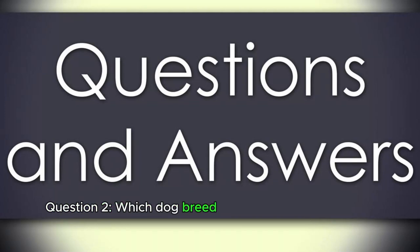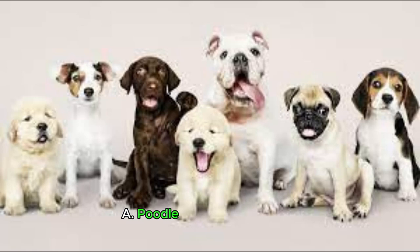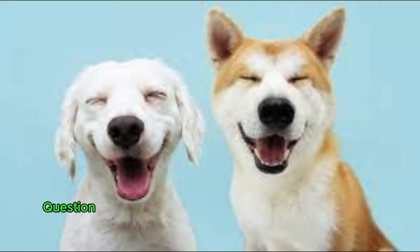Question 2. Which dog breed is known for its distinctive wrinkled face? A. Poodle. B. Bulldog. C. Beagle.